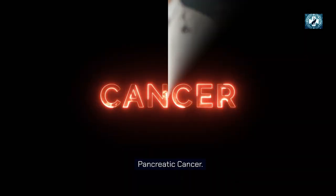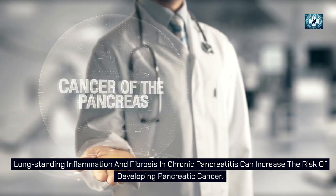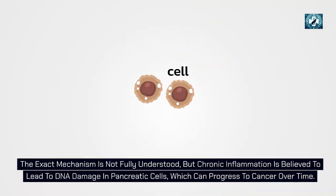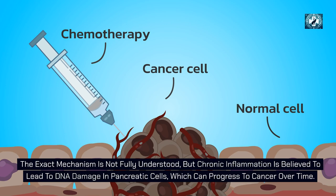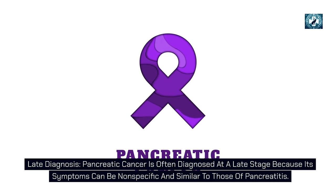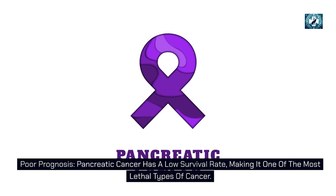Long-standing inflammation and fibrosis in chronic pancreatitis can increase the risk of developing pancreatic cancer. Chronic inflammation is believed to lead to DNA damage in pancreatic cells, which can progress to cancer over time. Pancreatic cancer is often diagnosed at a late stage because its symptoms can be nonspecific and similar to those of pancreatitis, and it has a low survival rate, making it one of the most lethal types of cancer.